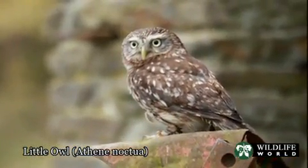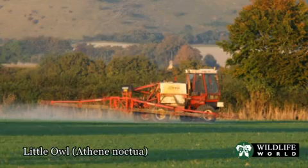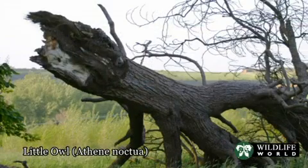Little owls are in heavy decline in the UK as a result of losing valuable hunting habitats, being poisoned by the use of insecticides, high young mortality and through the loss of nest sites.